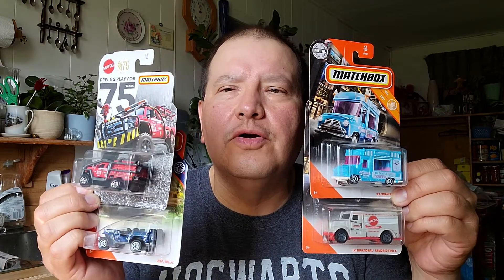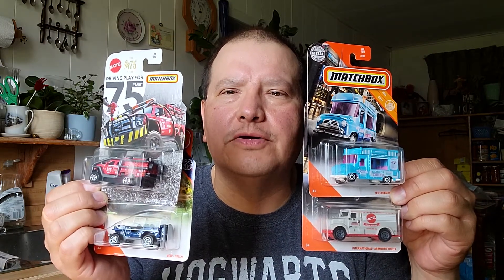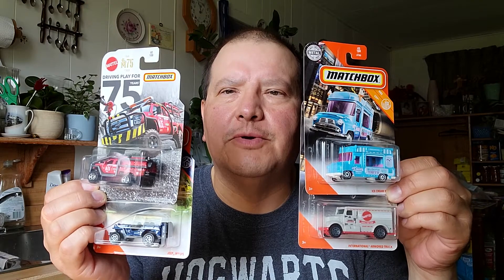Hello everybody, it's Sunday, and this is what I picked up in Hot Wheels and Matchbox cars this week. I just got a five-pack — it's a Rescue Vehicles Hot Wheels five-pack. And then I got four Matchbox cars. I'll start with the Matchbox cars because there's only four of them.